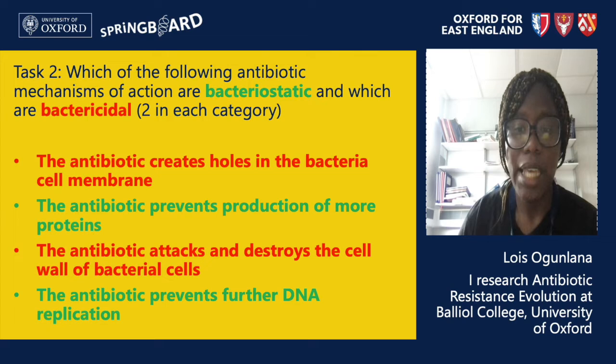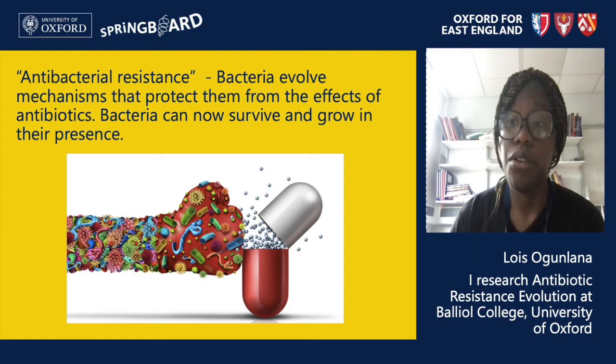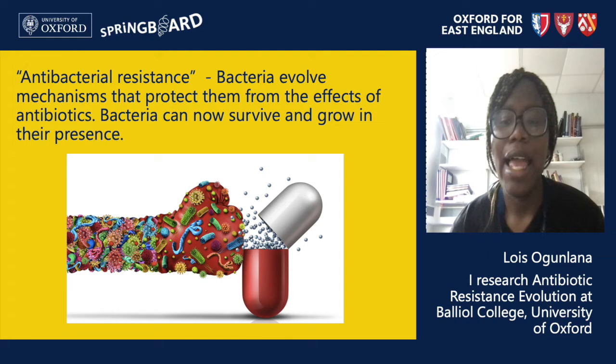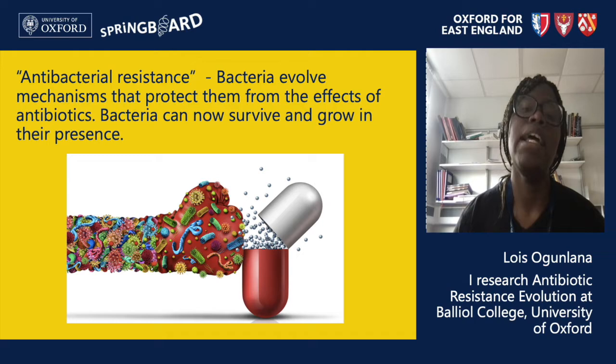Lastly we come to the topic of antibiotic resistance. Antibiotic resistance is when bacteria find ways to grow and survive in the presence of antibiotics. This is a problem because it means dangerous bacteria can continue to cause infections and no longer be treated — and sadly it is becoming much more common. Each year in the US at least 2.8 million people get an antibiotic-resistant infection, and recent reports in the UK say about 170 patients are diagnosed with antibiotic-resistant infections every day. If we are not able to treat these infections it can become a very big problem.